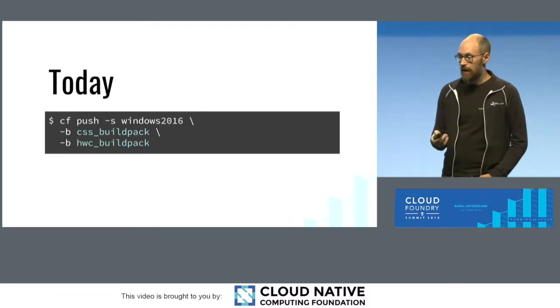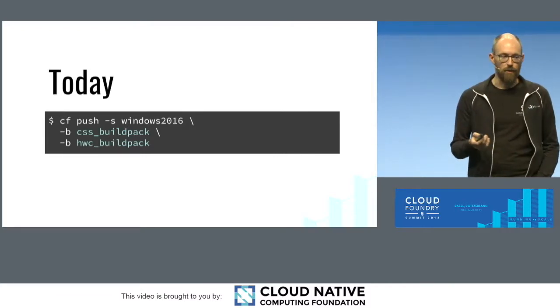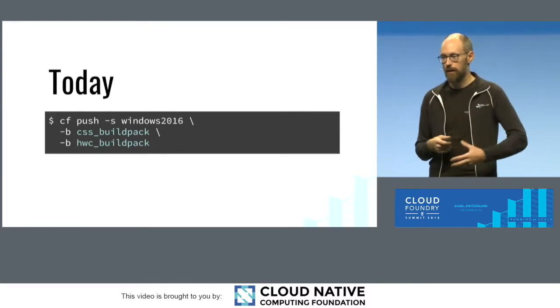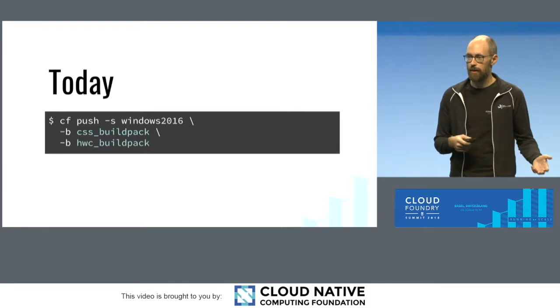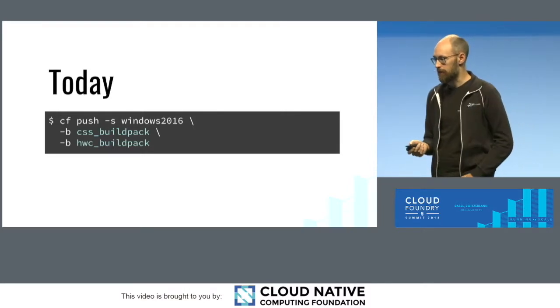And today, we're excited to announce that Windows has official support for multi-buildpacks. You can now actually compose buildpacks to pull in third-party libraries or change configuration in your application. We've got a quick little video demo of that.